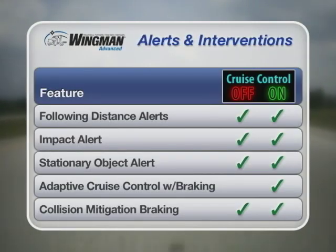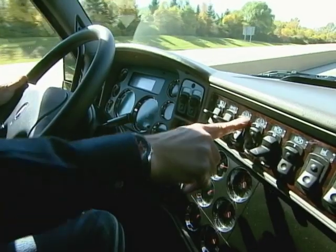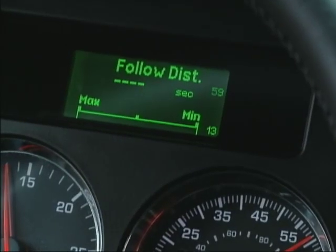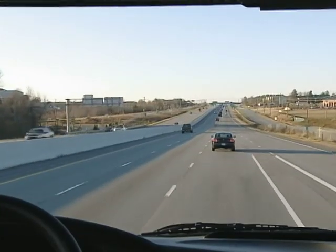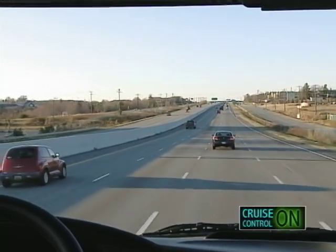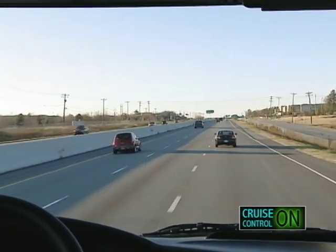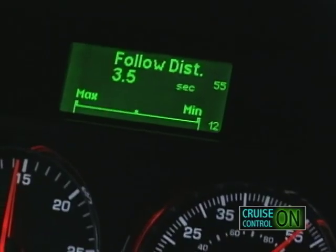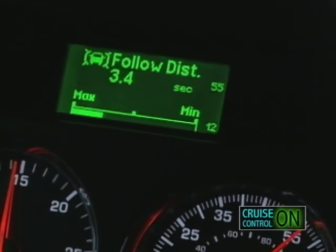Our next demonstration illustrates what happens when cruise control is on and speed is set, and the adaptive cruise control with braking feature of Bendix Wingman Advanced is activated. You activate your vehicle's cruise control and set the speed, and the dashboard indicates that cruising speed has been set. When a vehicle in front of the truck is in range, the object detected icon illuminates on the dash, indicating the system is tracking that forward vehicle.